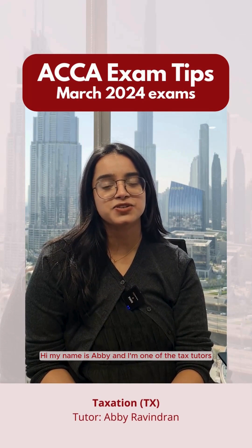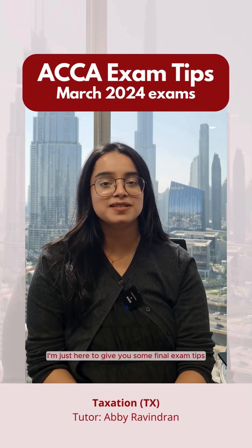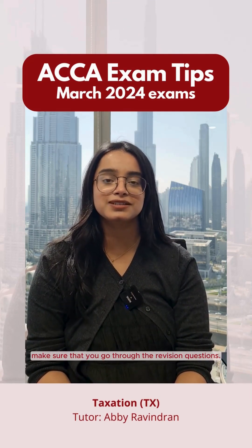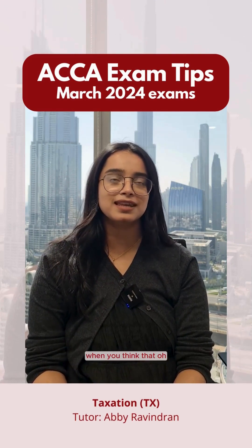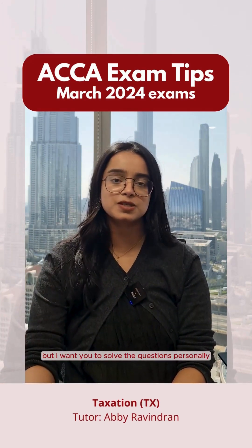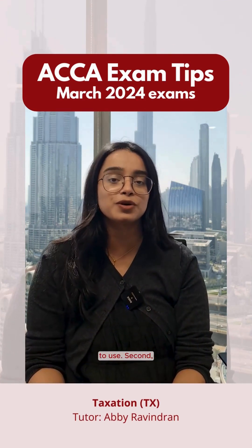My name is Abby and I'm one of the tax tutors at Phoenix Financial Training. I'm here to give you some final exam tips before your real exam. There are four things I want you to do. The first is make sure that you go through the revision questions and solve them personally so that you understand where to apply the rules and in what format to use.